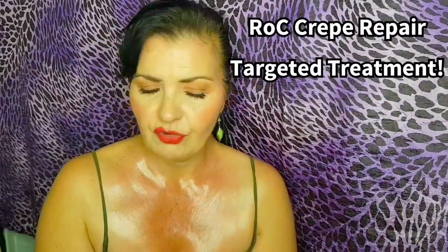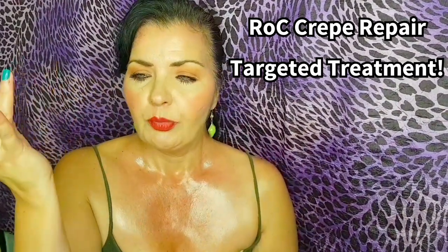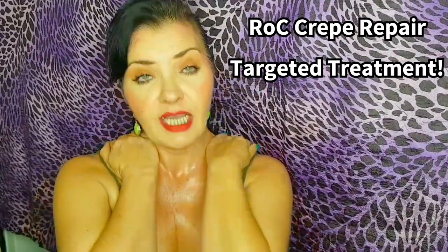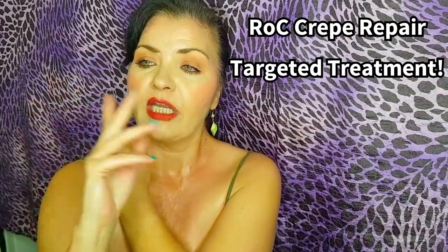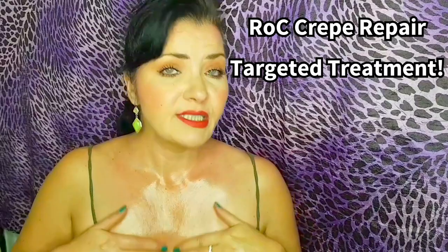The third step is Rock Crepe Repair targeted treatment — I have an in-depth video on this. It contains shea butter, jojoba seed oil, and sunflower oil — extremely moisturising and hydrating. It contains hexoresorcinol, an antioxidant also found in whole grain wheat and rye, which is anti-ageing, brightens the skin, promotes even skin tone, addresses dark spots and age spots, and boosts collagen production. That's what you can do two evenings a week for your exfoliation routine for this sensitive area.